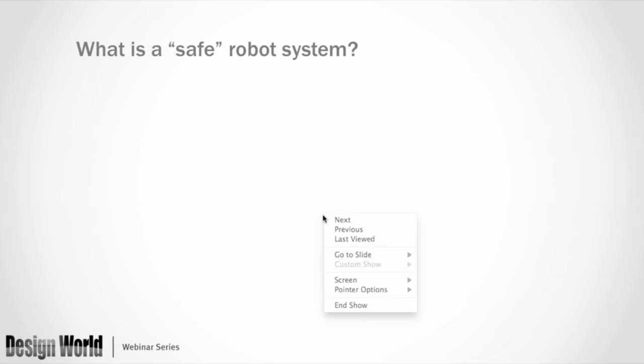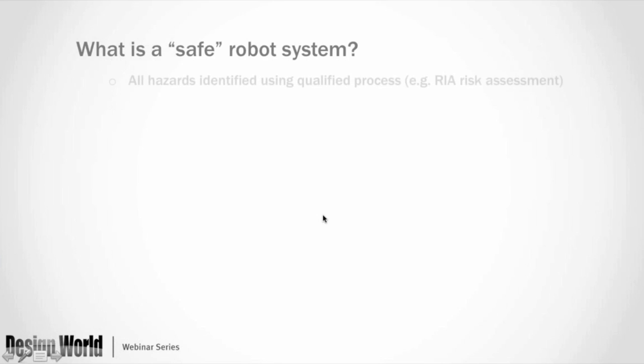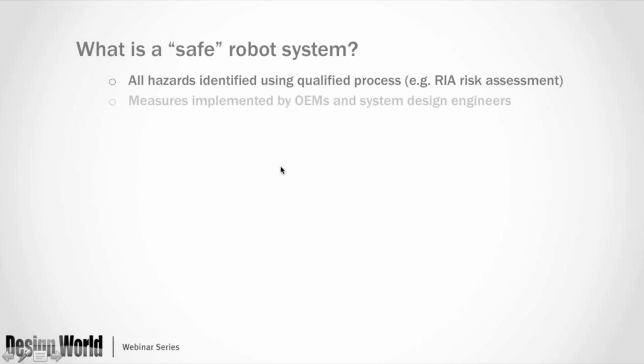So what is a safe robot system? It's when you've assessed the hazards and qualified them, and measures have been implemented by OEMs that supply components to the overall system and the system design engineers. The procedures are well documented and easily made available for everyone who uses and operates the system, and the workers are trained in the use of these safety features designed into the system.